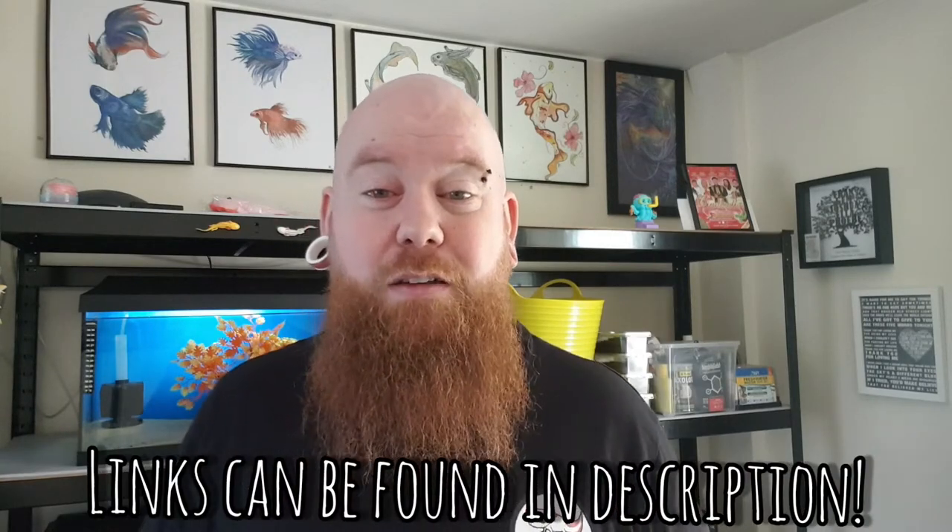You can also use teas - tea leaves and that sort of thing. I'll leave all the information in the description below. I won't go into too much depth in this video, I'll just break down what illnesses your axolotl can get.